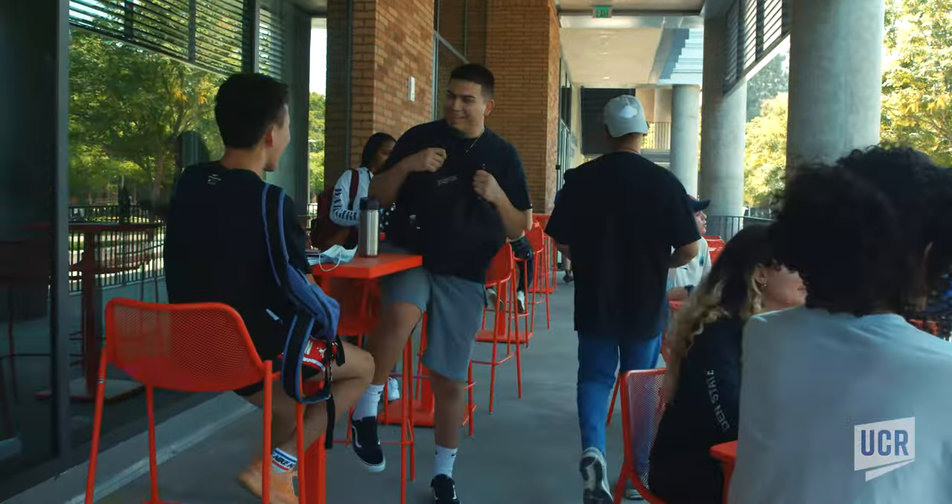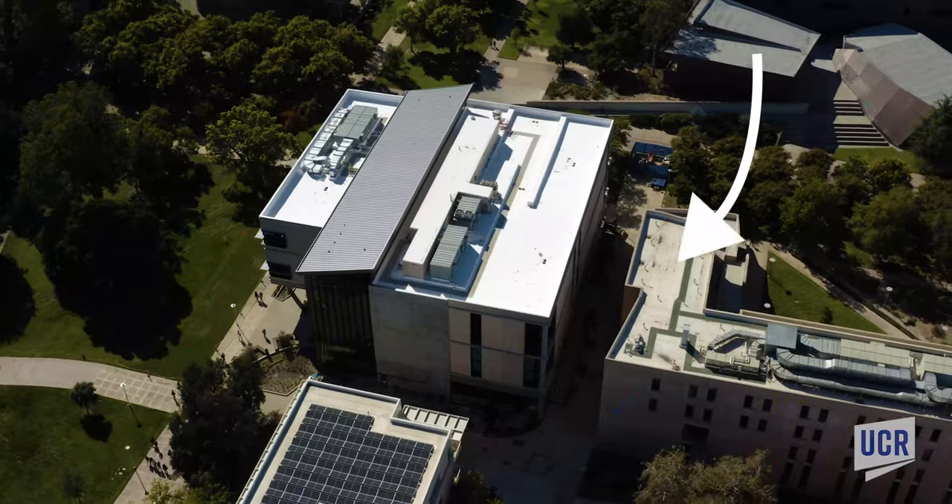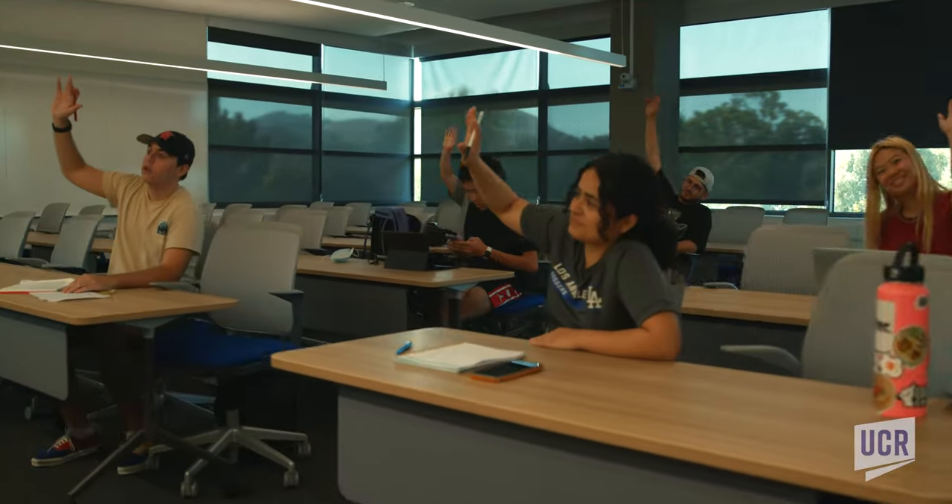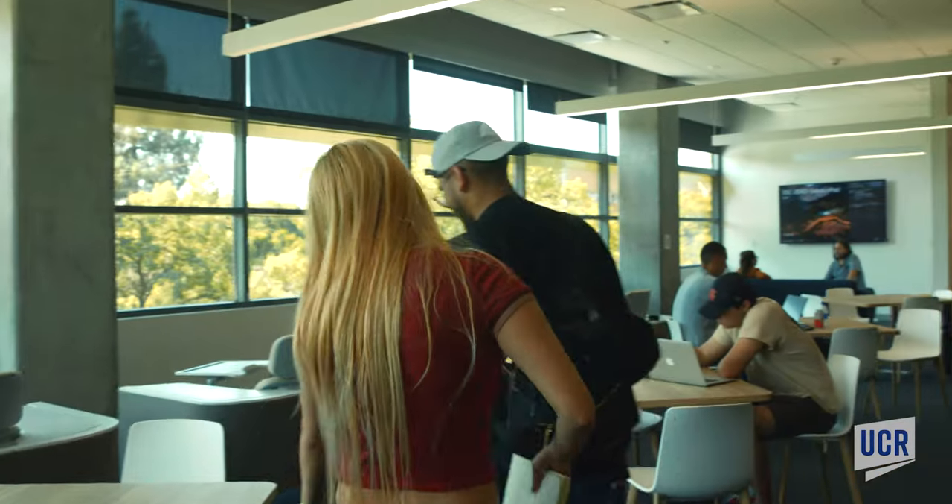Students can enter the center from three entrances — here, here, and here! It includes a mix of classrooms, multi-purpose rooms, student study areas, meeting rooms, and a student lounge.